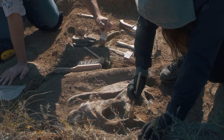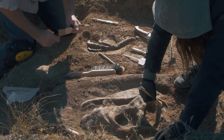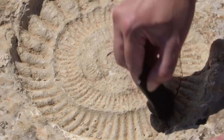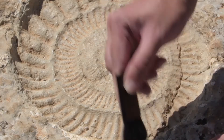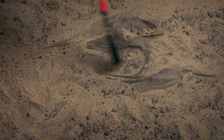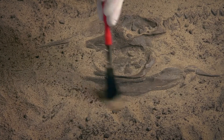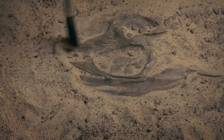Fossils are extremely fragile. Paleontologists have to be careful as they work to remove them. It might surprise you to learn that fossils are not fully excavated at the site. They remove as much of the surrounding rock or matrix as they can safely, and then begin the next step of the process.